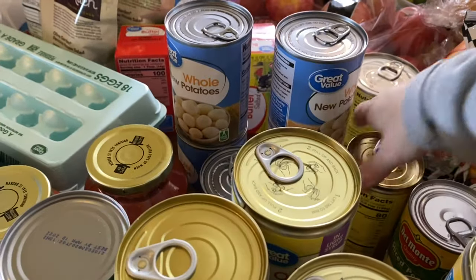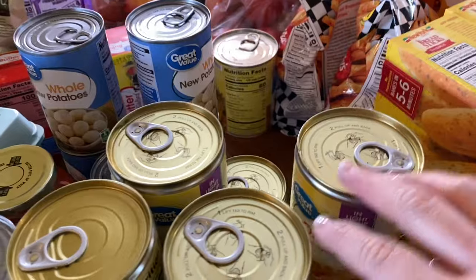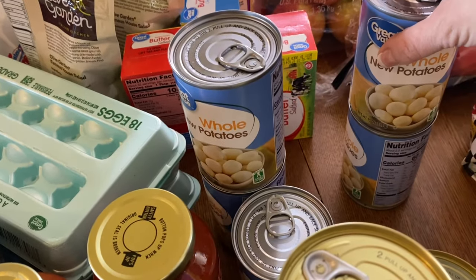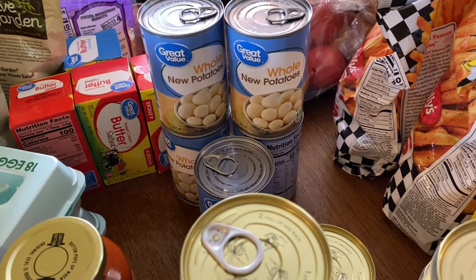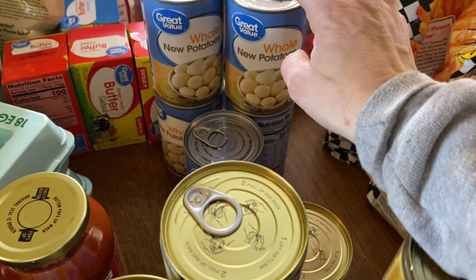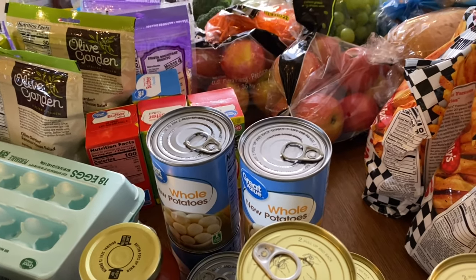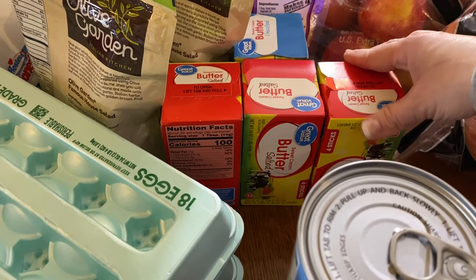I have twelve cans of mandarin oranges because we go through a lot of them. I have five cans of whole potatoes — I recently started adding peas to them, which me and Miles really like. Sometimes it's just easier than using fresh potatoes, especially on nights when we have to rush out somewhere.